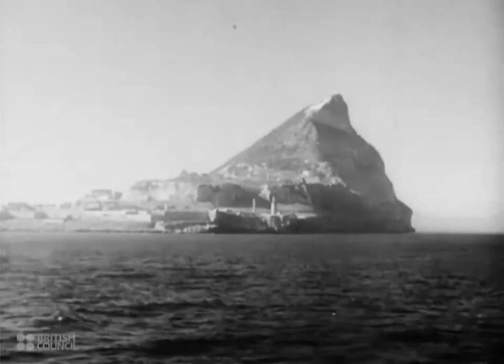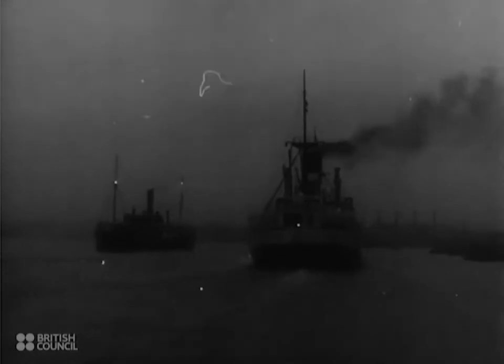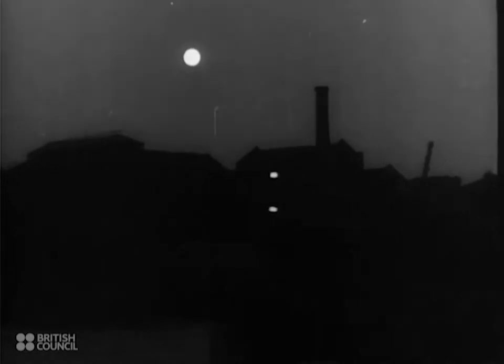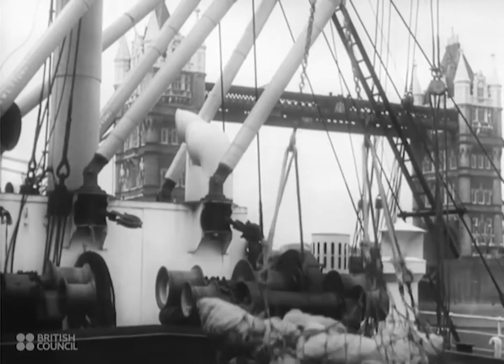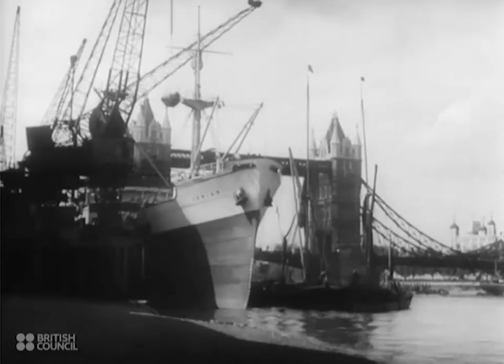Westwards past Gibraltar, out of the sun into the grey waters of the north. At the end of August, beside the Tower of London, the Ionian unloads her last peacetime cargo safely, brought from Cyprus and Alexandria.